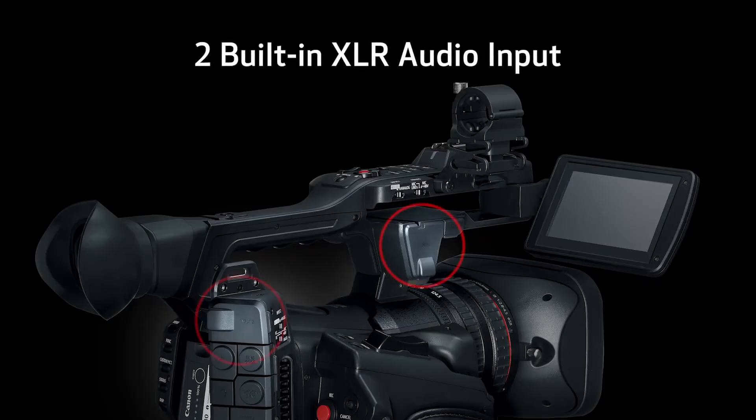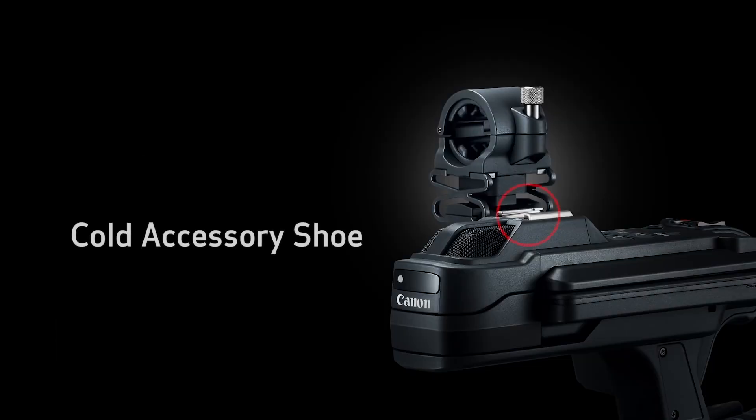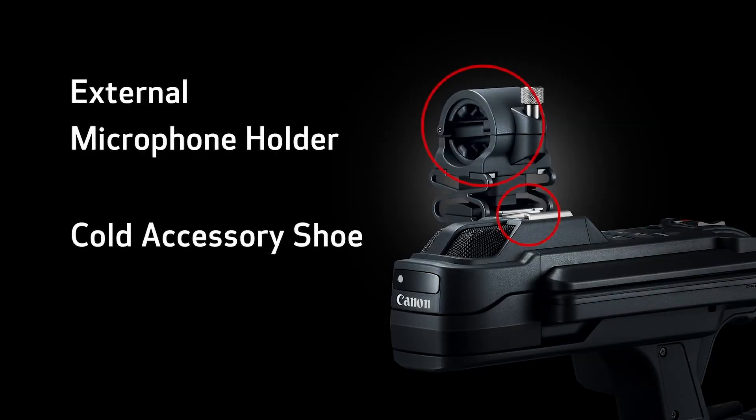We've had a bit of a redesign on the camera, listening to feedback from people — things like the XLR connections. We have one at the front and one at the back. The one at the back is perfectly positioned for a radio mic, and the one at the front for a handheld or onboard external microphone. We can also do four-channel audio on this.